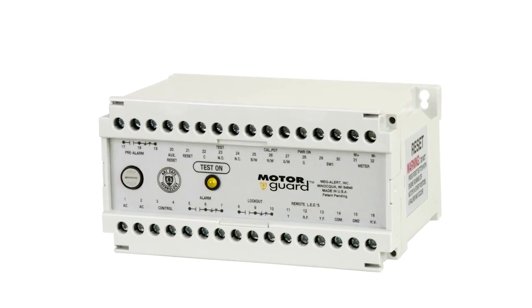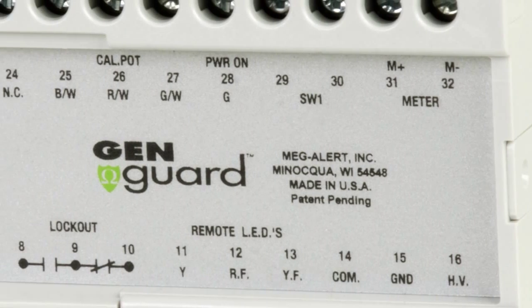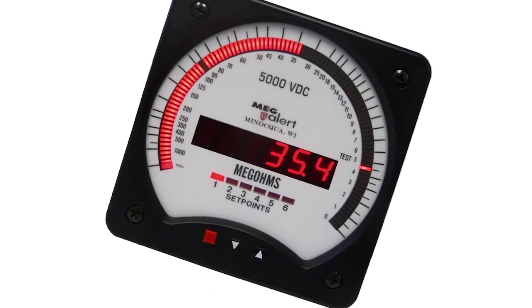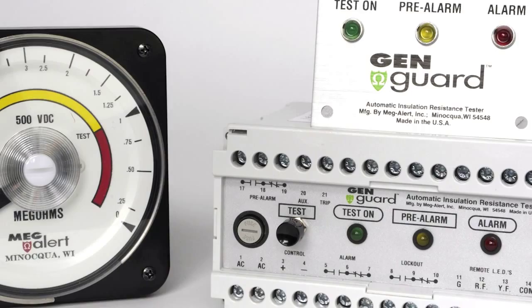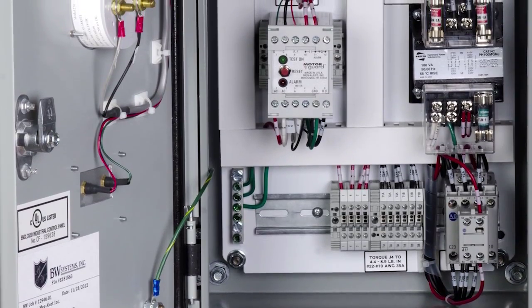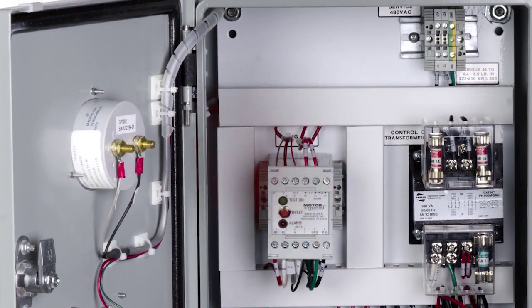Here at Megalert, our mission is to provide you with high-quality, reliable, safety and insulation resistance testing and monitoring instruments that incorporate our leading-edge ArcSafe technologies. This ensures personnel safety and equipment reliability for motors and generators based on our patented and proven Megalert technology.